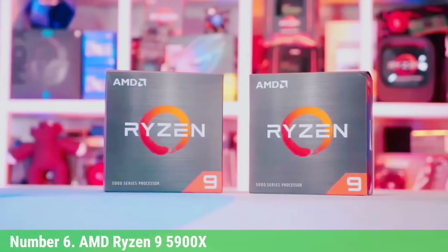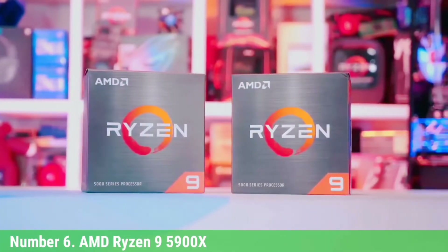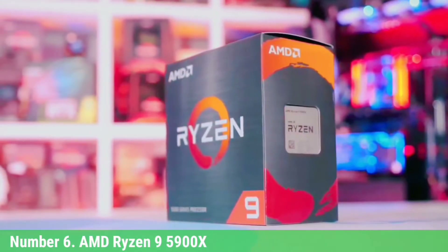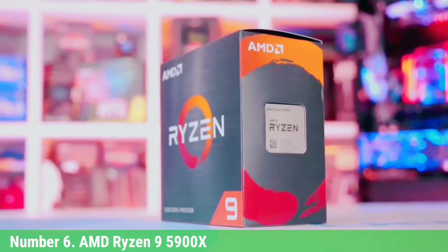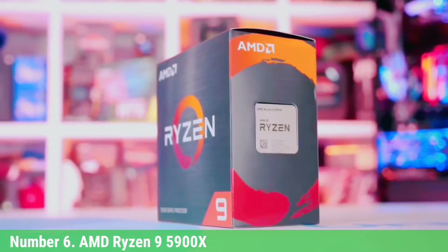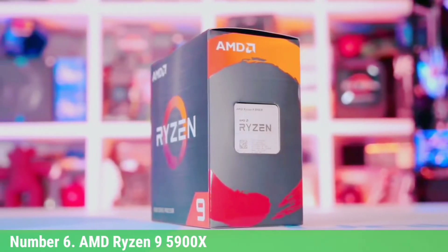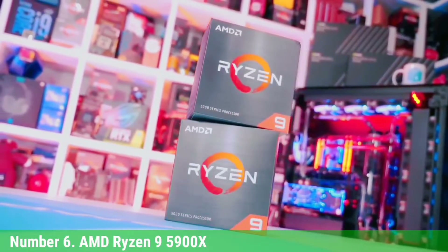Number 6: AMD Ryzen 9 5900X. If you're truly only concerned about the best gaming CPU and basic productivity tasks, you should go with the Ryzen 5 5600X and save yourself some money. However, if you prize a brutal mix of performance in all aspects — like single and multi-threaded work and gaming — the Ryzen 9 5900X is your chip. It delivers in all facets.